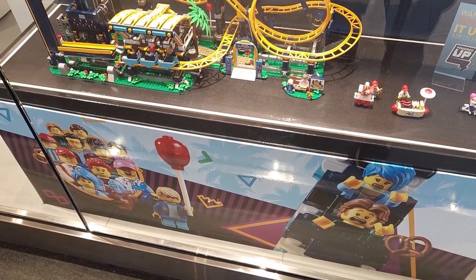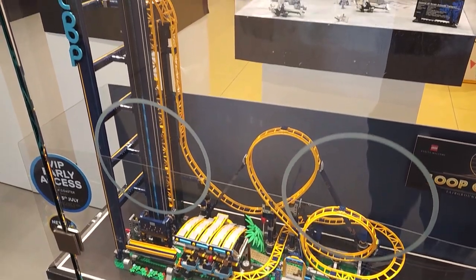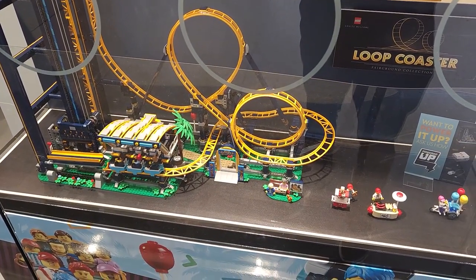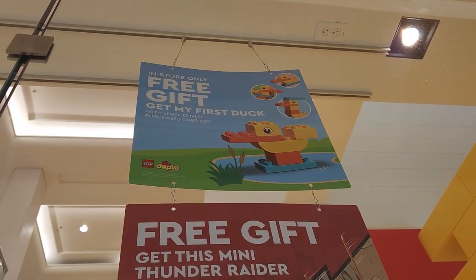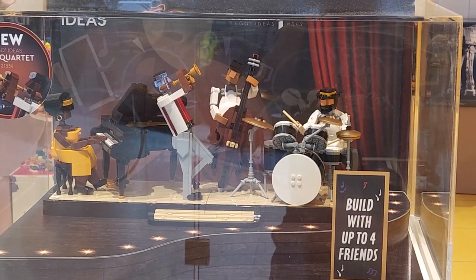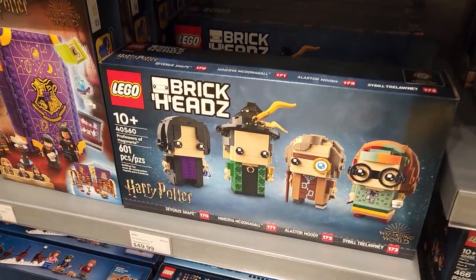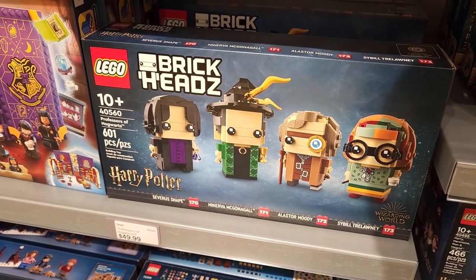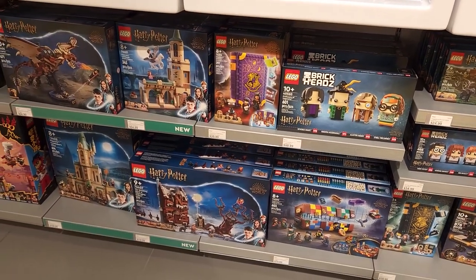We got to the West Edmonton Mall Lego store and look at that — they've got the loop coaster on display in the front window now. I wonder if there's any promos. It looks like you get a free gift when you spend $50 on Ninjago, and they still have the My First Duck promo in stock as well. Also in the front window they've added the jazz quartet. And check it out — they've got the Professor of Hogwarts Brickheads in stock. I'm going to wait to get those because I heard there's a pretty cool promo coming for all this Harry Potter stuff in the near future.